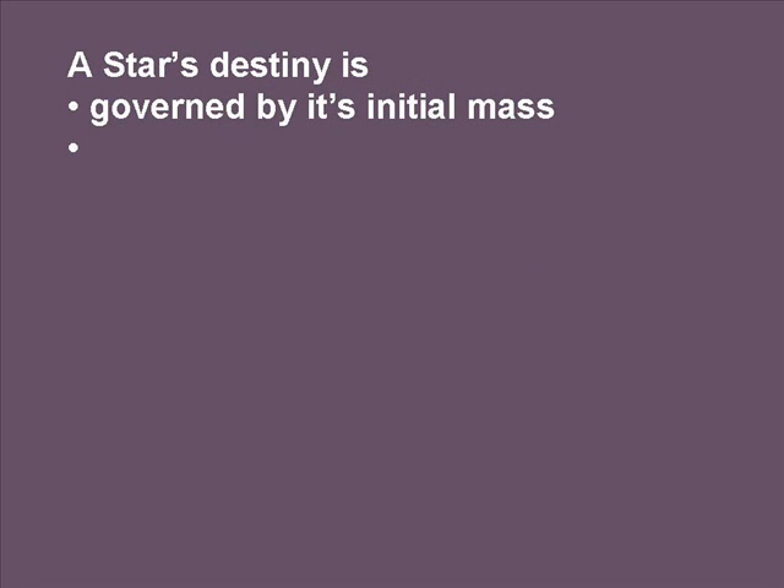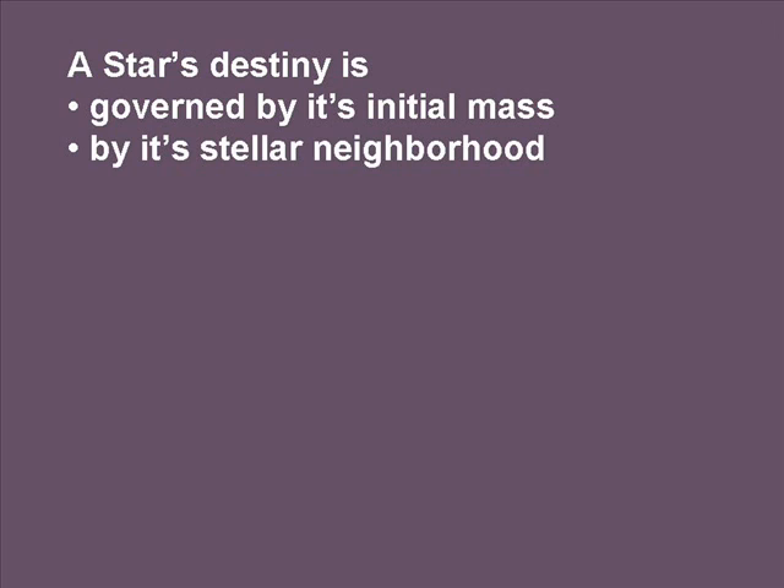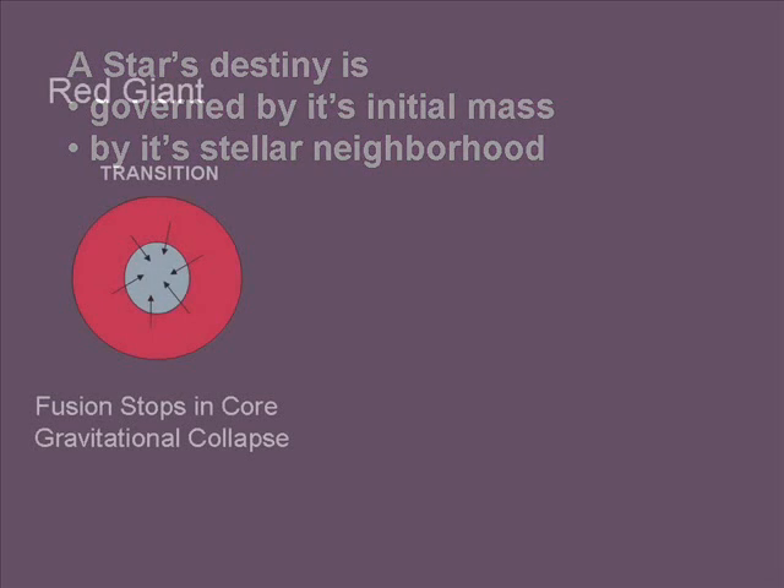A star's destiny is governed by its initial mass, just as its full main-sequence life was, and it's also governed by its stellar neighborhood. It's an interesting subject, but we won't get into that here. If a white dwarf is near another star, it can pull matter off, and you get lots of interesting secondary effects.